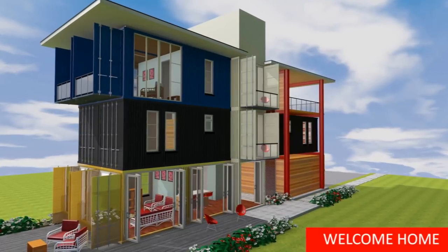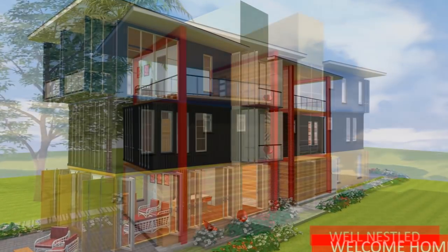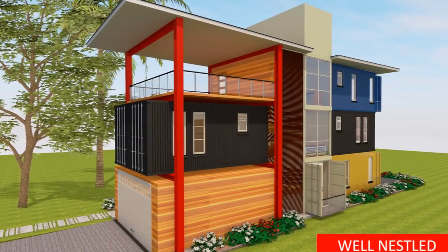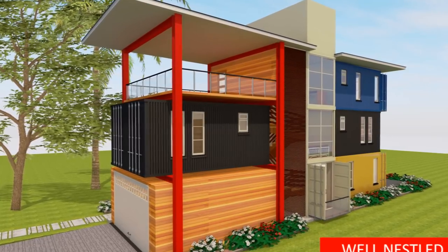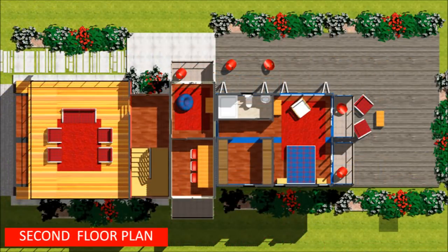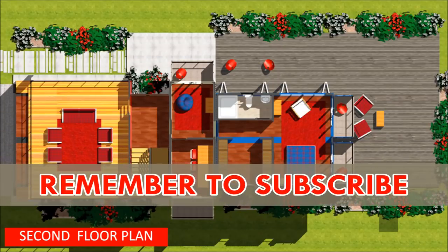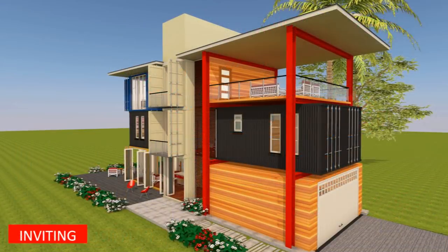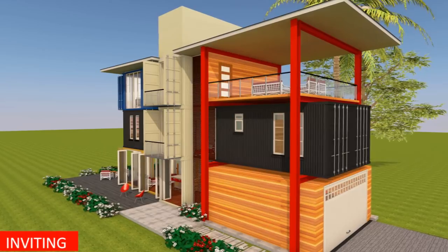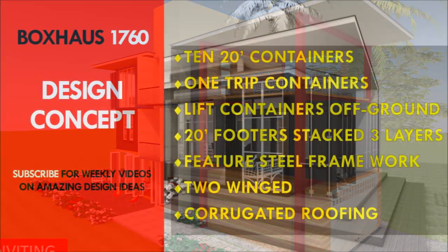We post weekly videos on modern homes designed using shipping containers with stunning configurations to create bespoke designs suitable for any family size. Feel free to subscribe to our channel for our inspiring weekly videos on amazing design ideas and reviews of shipping container homes. Stay tuned and enjoy the video.